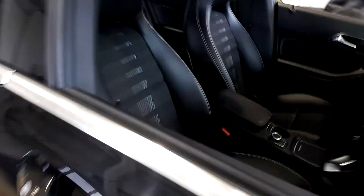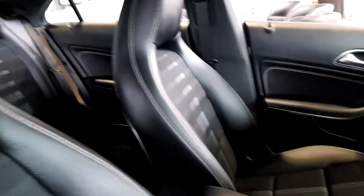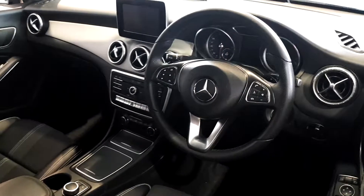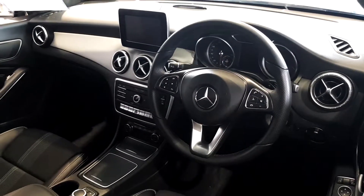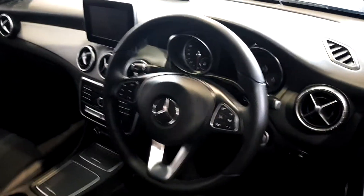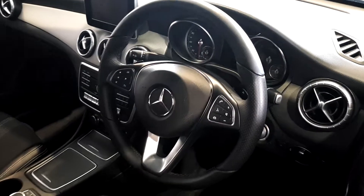As you take a look inside, you'll see that it's finished in a half leather, half cloth with blue and silver stitching. You've also got silver stitching in the leather throughout the car. As you look at the dash you'll see that it has a silver trim going through it and you've got a display there. You've also got a multi-function steering wheel with cruise control and Bluetooth connectivity.